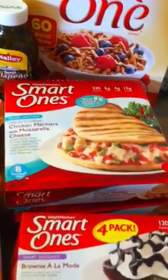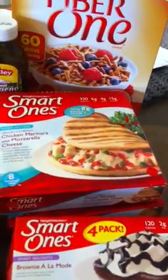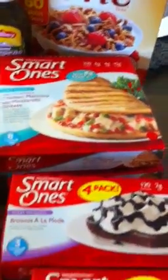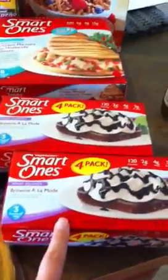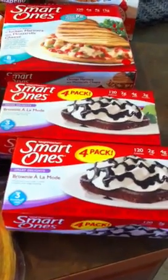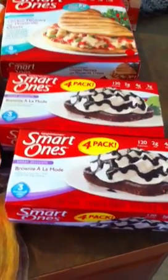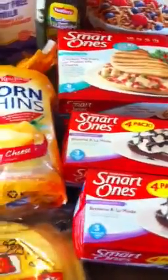Grocery Outlet had these Smart Ones frozen meals on sale for a dollar each. I've never tried them but they're eight points for one, so I thought pairing one with an apple and some carrots would make a good lunch. They also had these desserts — a four-pack brownie à la mode, a dollar forty-nine each and three points each. I'm going to try those if I get a sweet tooth later in the week.